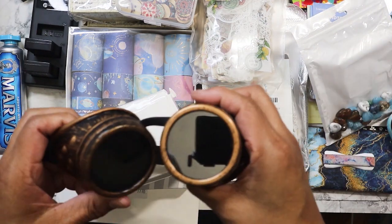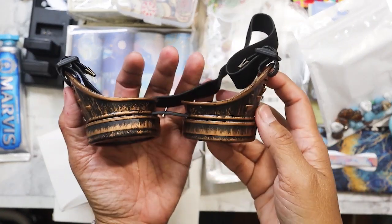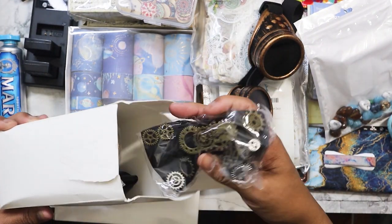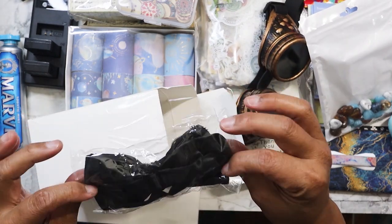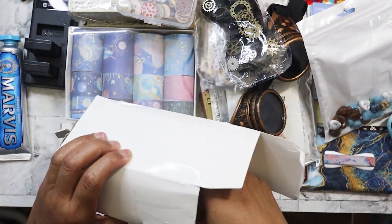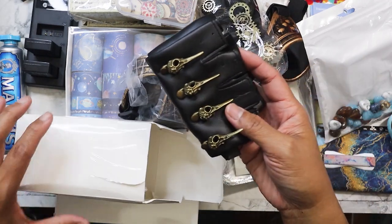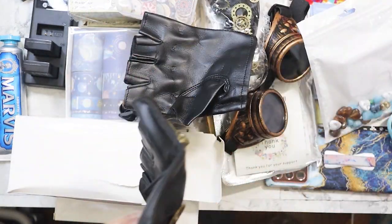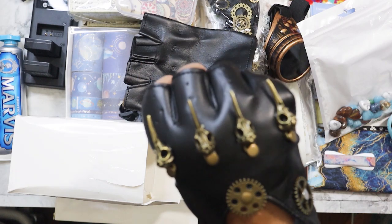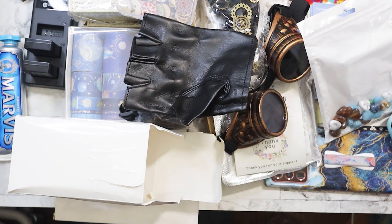This one was interesting — I thought my nieces and nephews might want to use it for Halloween. It was labeled as a steampunk set. It came with the goggles — I've seen these goggles over at Hobby Lobby, they look already distressed. It also comes with a little bow tie that has cogs on it. Then another pair of goggles, and gloves which were kind of cool — they're adjustable, kind of big. That was $1.